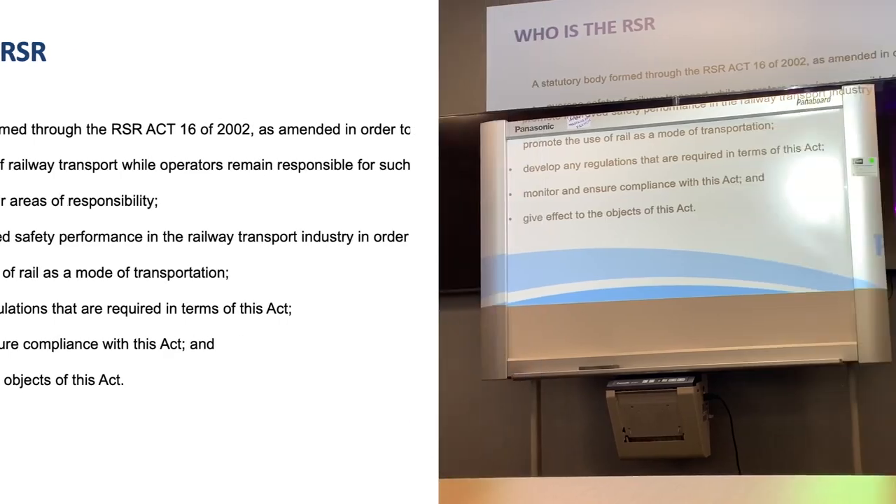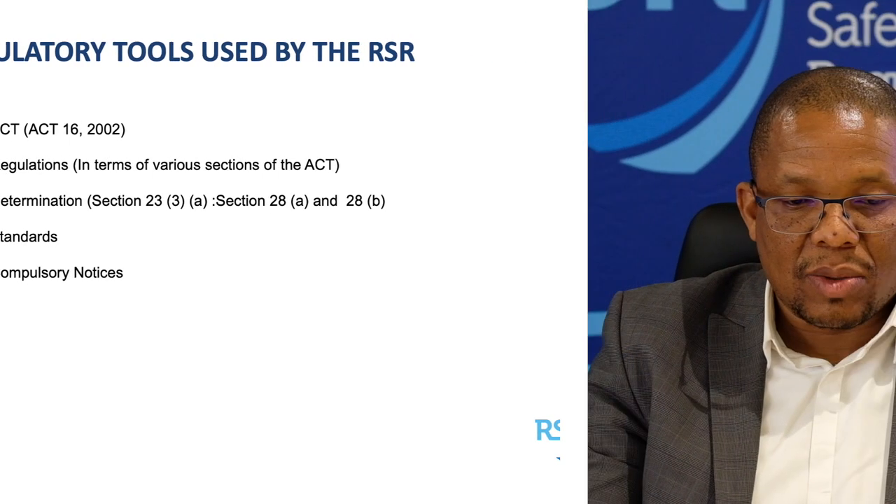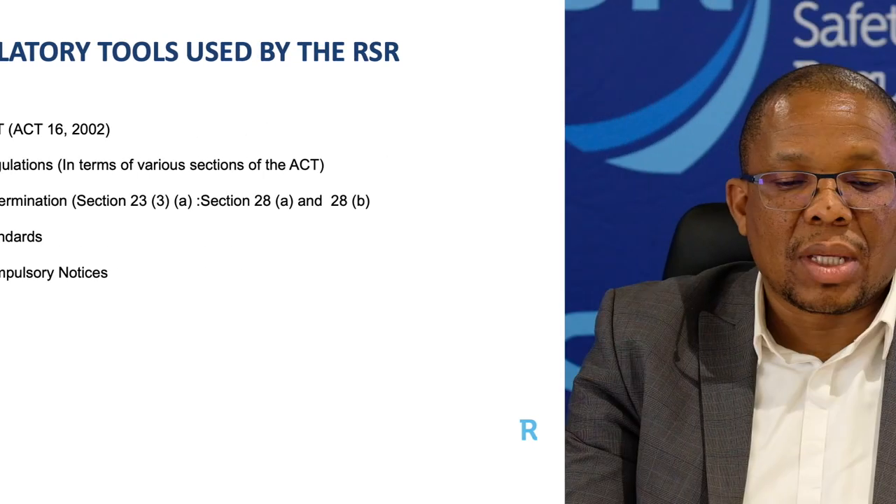If we look at the regulatory tools, the regulations are developed according to the various sections of the Act. Various sections make provision for different types of regulations to be developed. The main determinations have been developed in terms of Section 23 and Section 28 of the Act. We've also got standards, and in some instances we provide guidelines or compulsory notices. These are all the tools used by the industry or operators when running their railways.